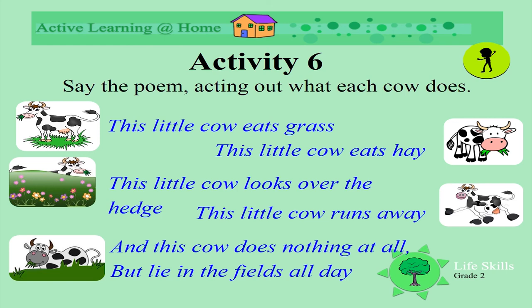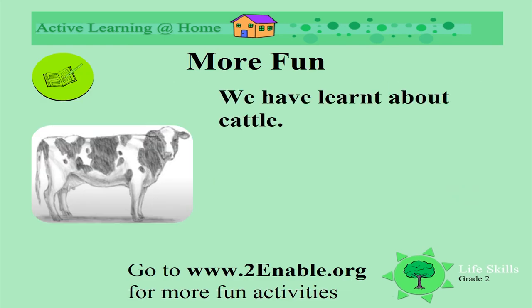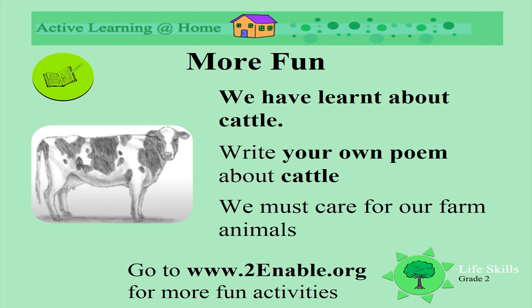Well done. Thank you for saying it with me. So today we have learnt about cattle and what we call them. We have looked at different herds. Can you write your own poem about cattle? Remember, we must care for our farm animals.